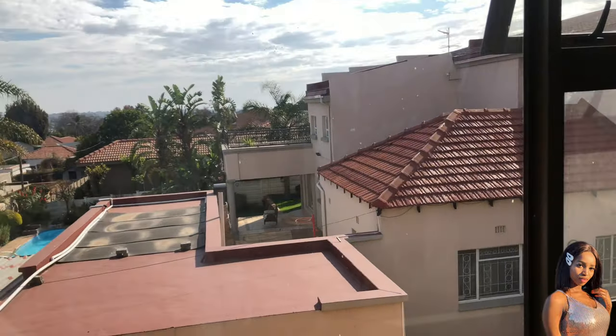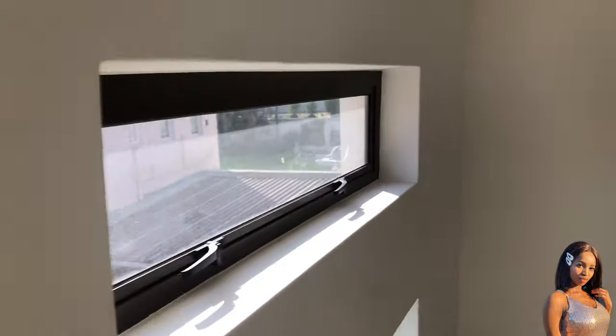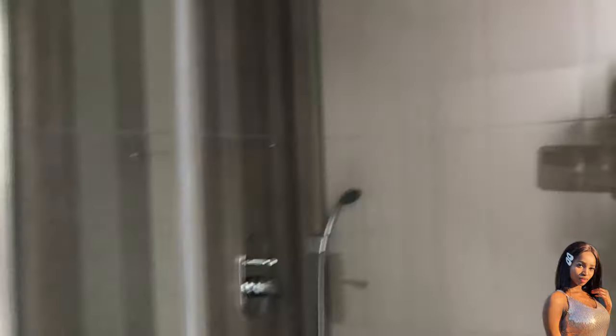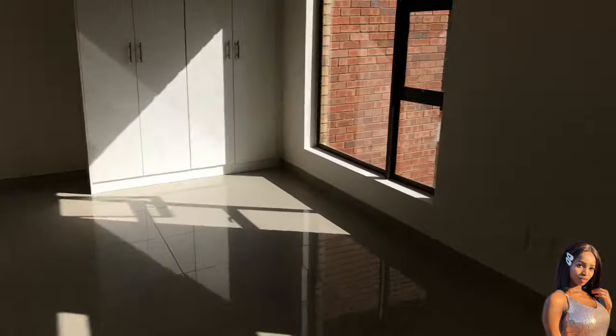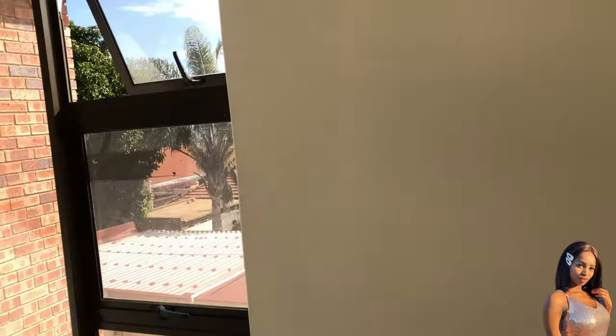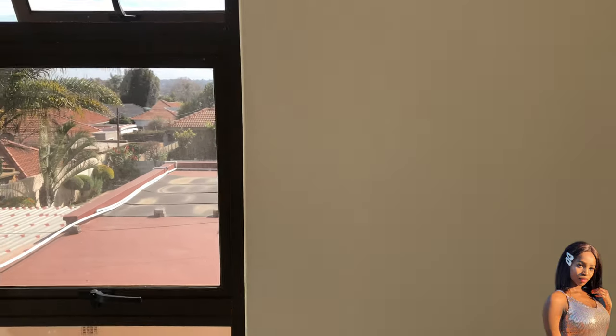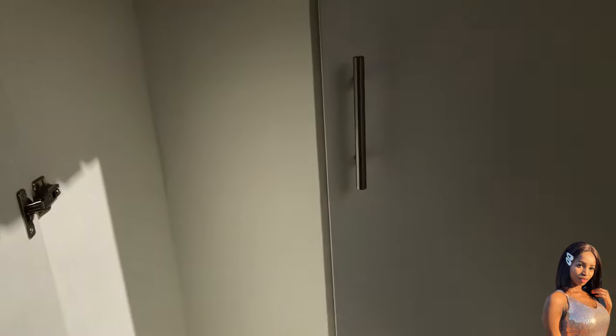In the second room there's so much lighting, it's amazing. The rooms are very similar, all with bathrooms. This one has no bathtub, just a shower — which is fine, it can be a guest room. The lighting is going to be amazing in this house, I'm so excited.